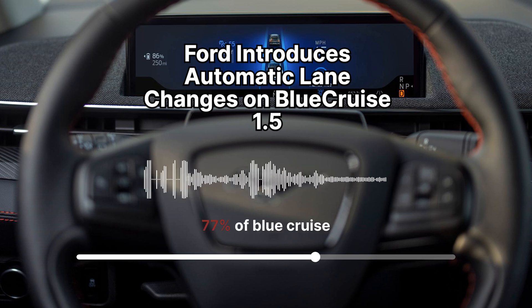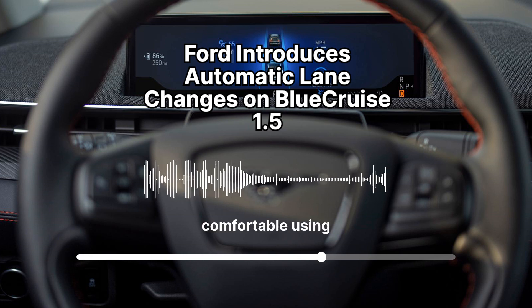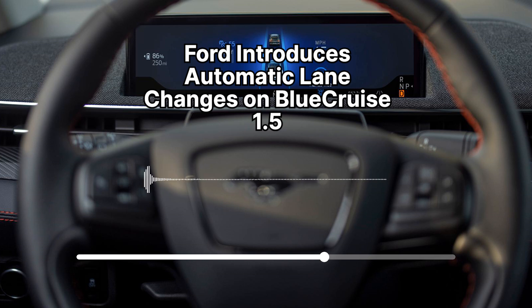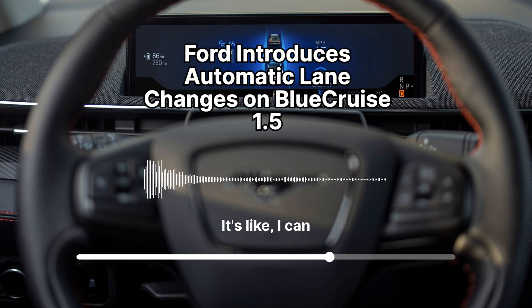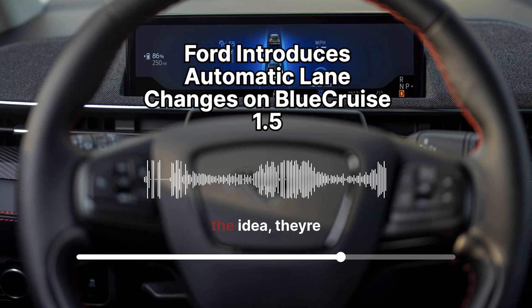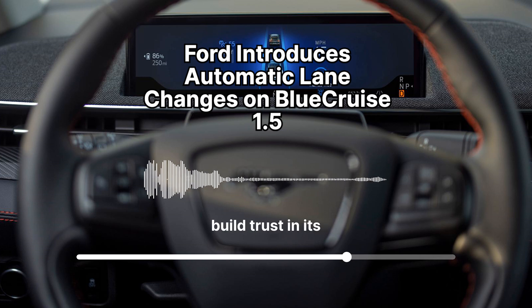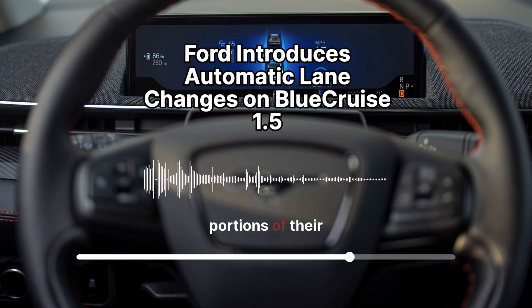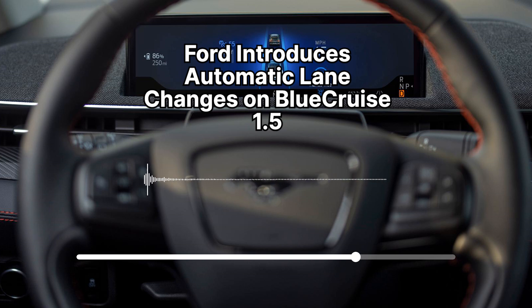Ford's press release had some interesting tidbits about how people are actually using Blue Cruise in the real world. It seems people are already pretty comfortable handing over some control, at least for shorter trips. About 77% of Blue Cruise trips in the U.S. were under 20 minutes long. People seem most comfortable using it for what Ford calls 'highway drive time' — like your daily commute. But here's the thing: for trips lasting over an hour, Blue Cruise usage jumped to over 50%. As people build trust in its reliability, they're willing to use it for more significant portions of their journeys.